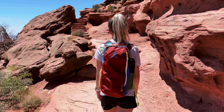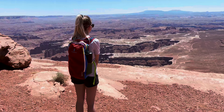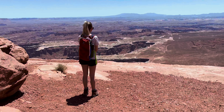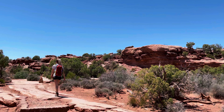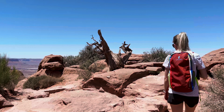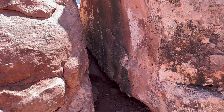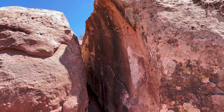This hike is pretty moderate. It's pretty flat around the rim of the canyon and you get beautiful views, beautiful pictures. But I highly, highly recommend — if you're like me — layers, and make sure that you bring sunscreen and plenty of water because it gets very, very hot here.